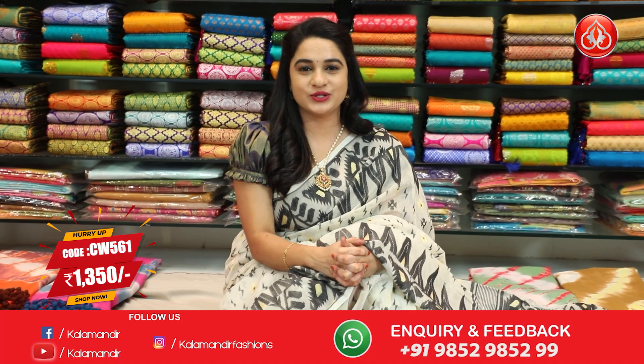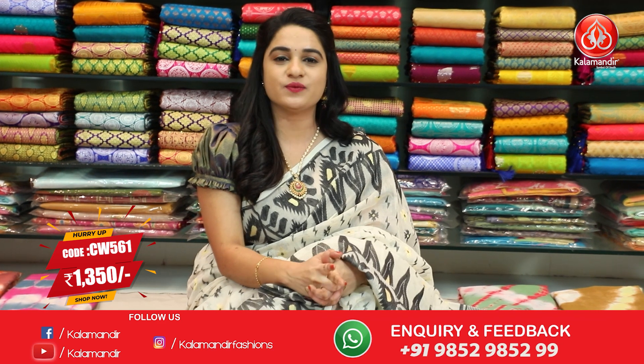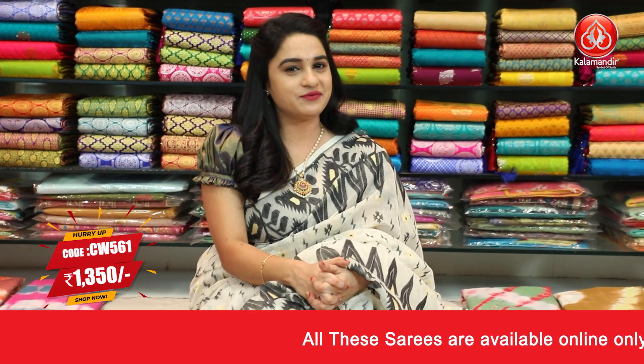Contrast plain blouse with small border. Sari code CW561 and price is Rs.1350. To purchase, take a screenshot and send to WhatsApp number 98529852.